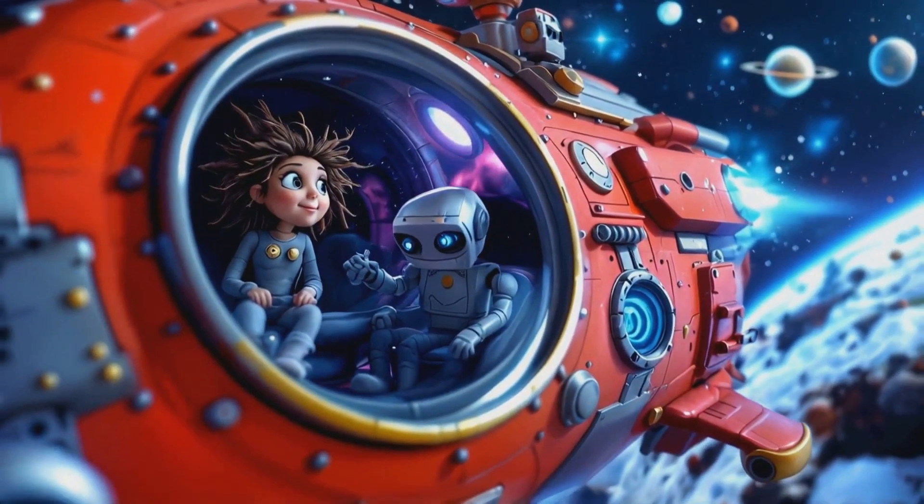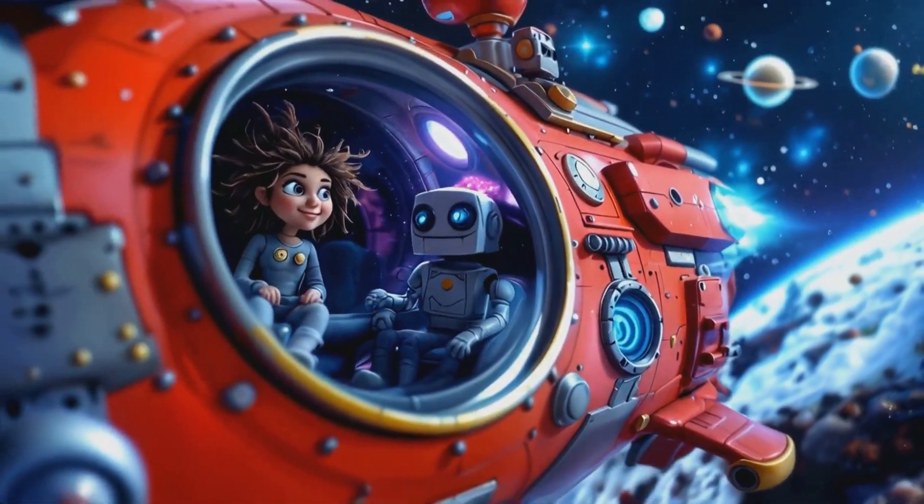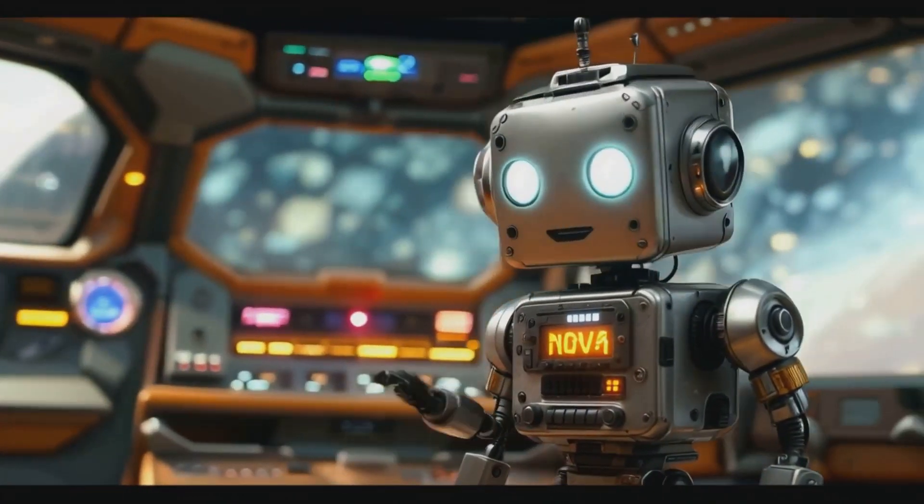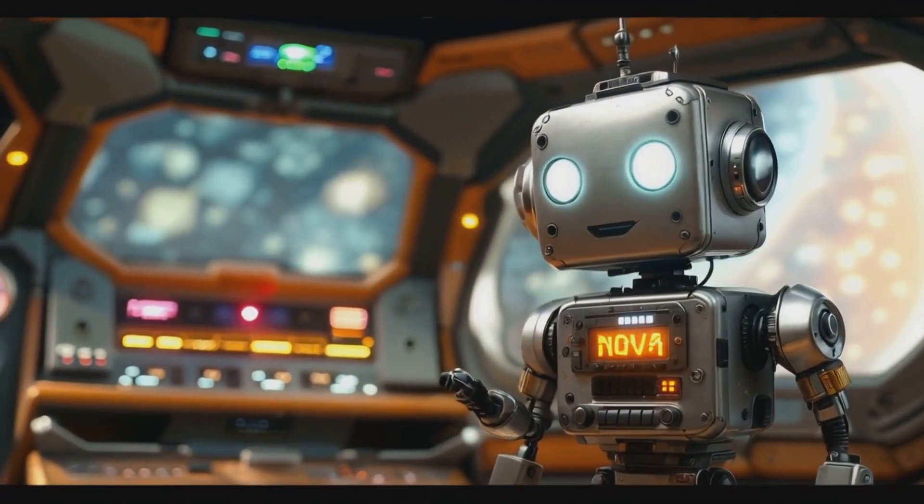Oh, hello there, I'm Alice, and I'm so excited to tell you about my latest space adventure. Greetings, I am Nova, Alice's robotic companion and source of astronomical knowledge.